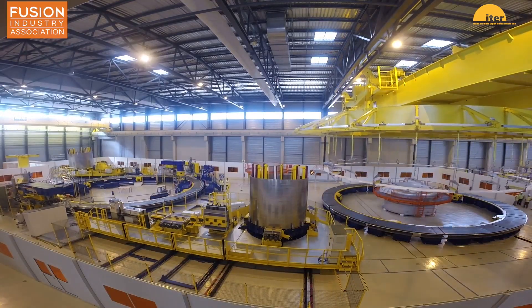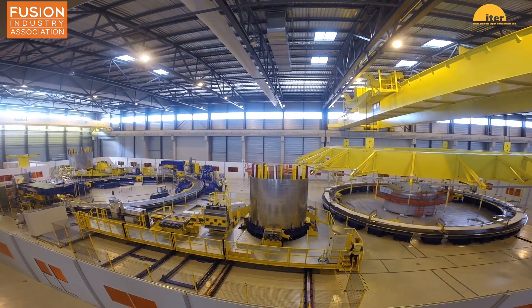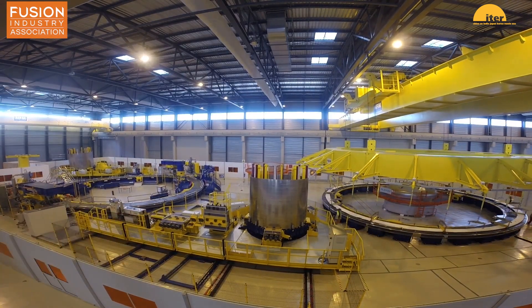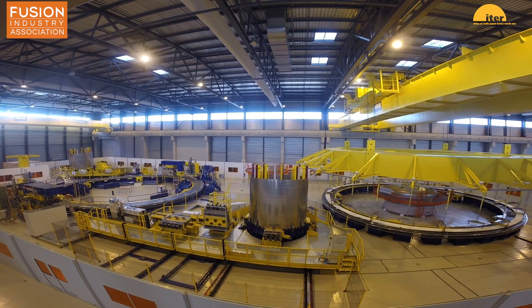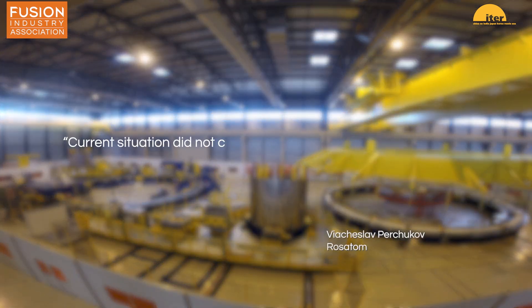Of course, in February of this year, Russia invaded Ukraine and the diplomatic fallout of this conflict led to ties being cut between Russia and many international organizations and agreements. This brought into question whether Russia would stay as a contributing member of the ITER organization and whether it would deliver the necessary poloidal field coil. Thankfully, Russian scientists continue to make contributions to the ITER project, with Russia's Tom representative Vyacheslav Perchukov saying that the current situation did not change the fact that they would fulfill their obligations.